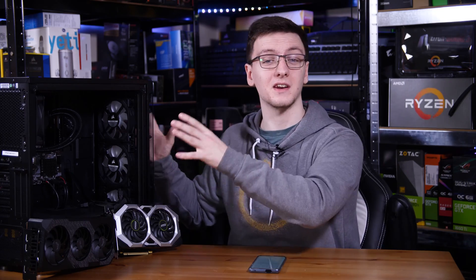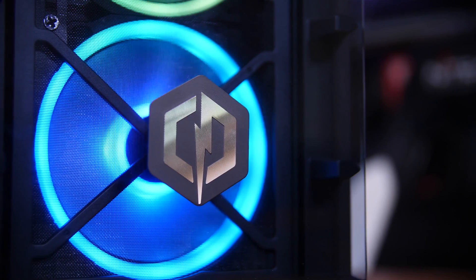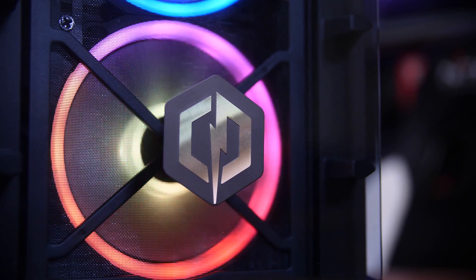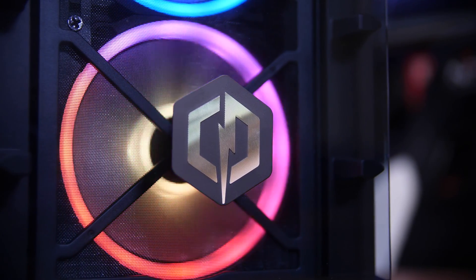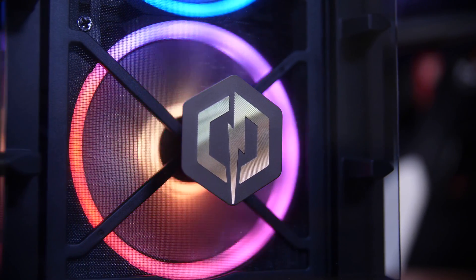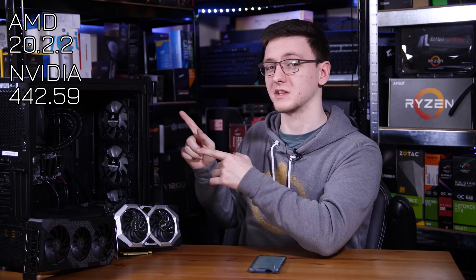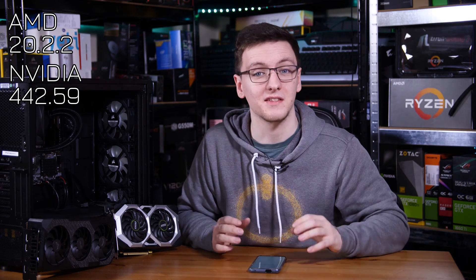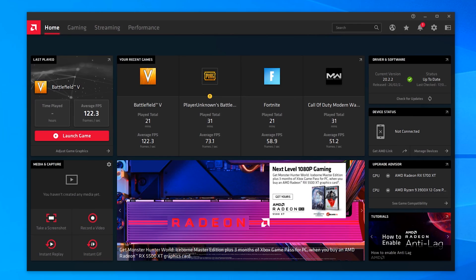This system is one I did a full written review of on my website, so if you want to take a look or find out any more, you can either go to CyberPower's website or check out the full written review, both linked in the description. For transparency, the driver versions I was using for these cards will be listed, but specifically for the AMD card, I'm using the latest driver as of testing.